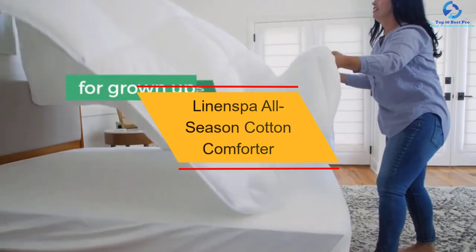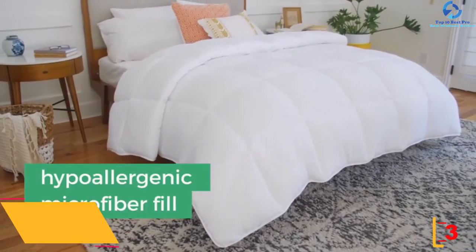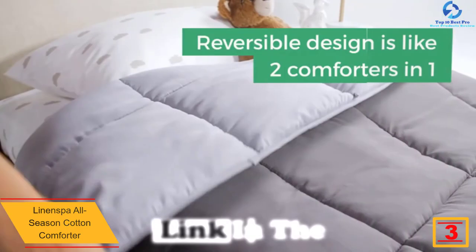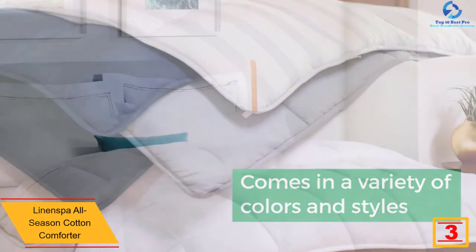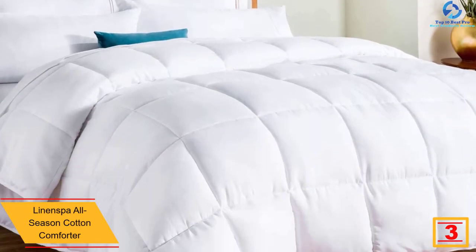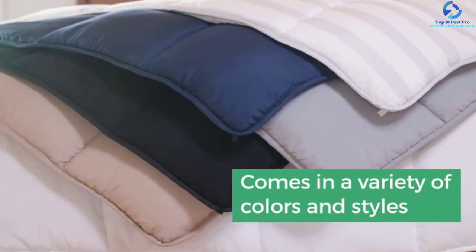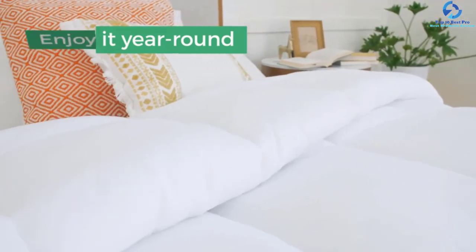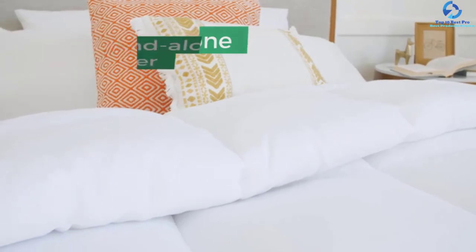At number 3, we have the Linen Spa All Season Cotton Comforter. Without a doubt, the Linen Spa All Season is one of the best cotton comforters in 2021. It comes in a nice size and fit for use in most queen beds. The unit is constructed with top-quality cotton material that feels extra smooth even on bare skin. The plush microfiber fill offers the right warmth to keep you as comfortable as can be. This accessory is praised for its hypoallergenic fabric and fiber and its luxurious nature.